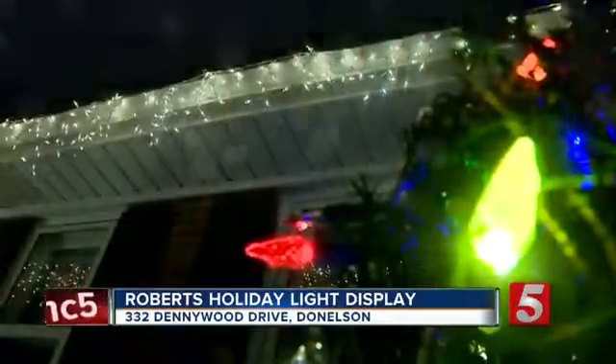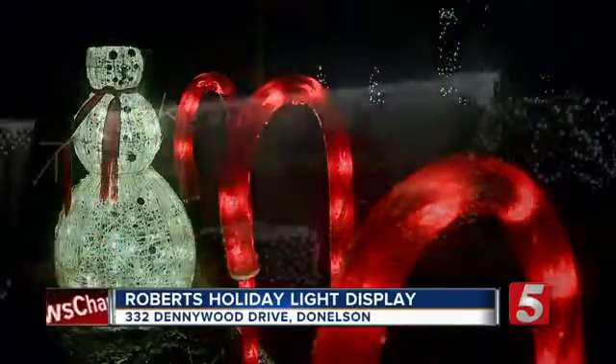Our neighbors that sit up higher, they tell us all the time, we can't wait for your Christmas lights to come on. They enjoy sitting at the windows and watching them too. We drive by, we park, we sit there and look. We're not ashamed to say we like to look at it too.